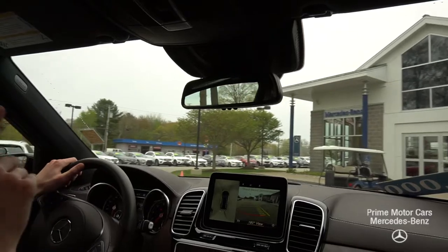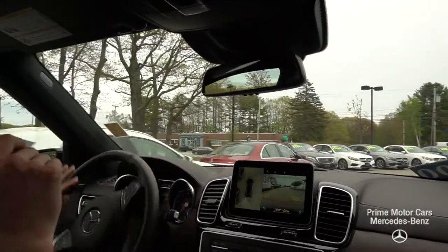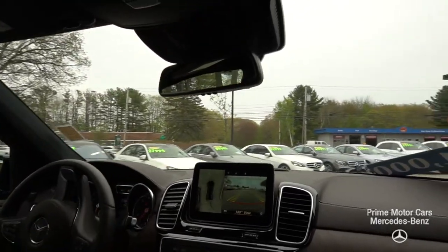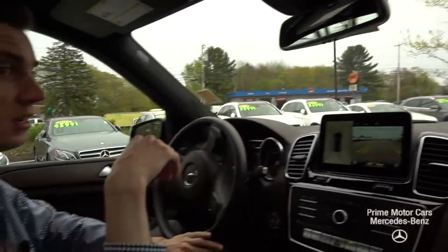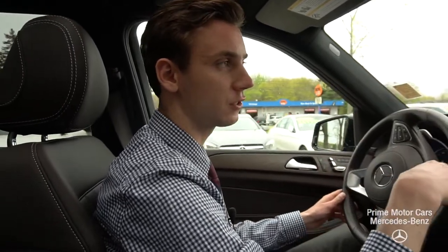It's very tight, but at the same time soft, smooth, and comfortable. That suspension irons out bumps with seemingly no issues at all. A very quiet vehicle, and the nine-speed transmission makes it a seamless, seamless ride. There are a lot of other great features in the vehicle, and I'm happy to answer any other questions you have.